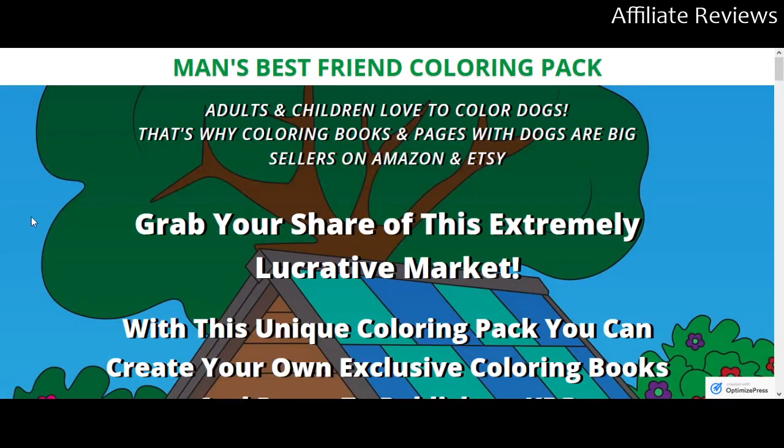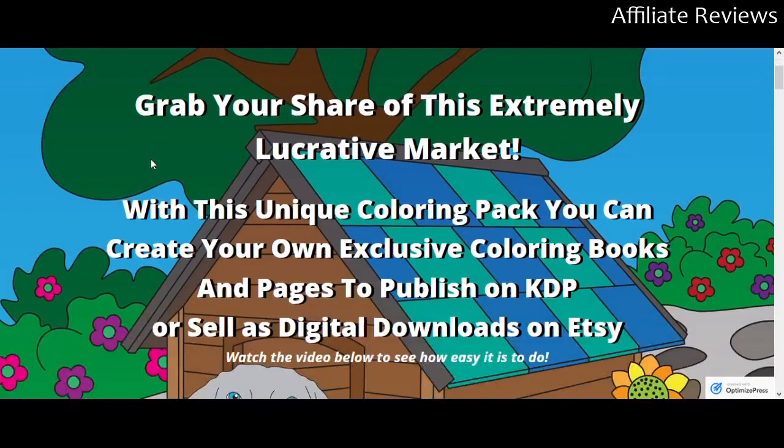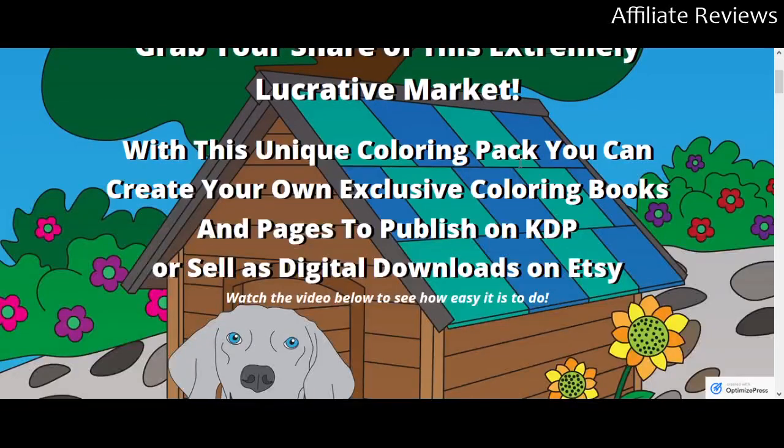This is an honest review video, so with that in mind, let's jump in. This is Man's Best Friend Coloring Pack. What this is, is a content pack that will allow you to create your own coloring books.